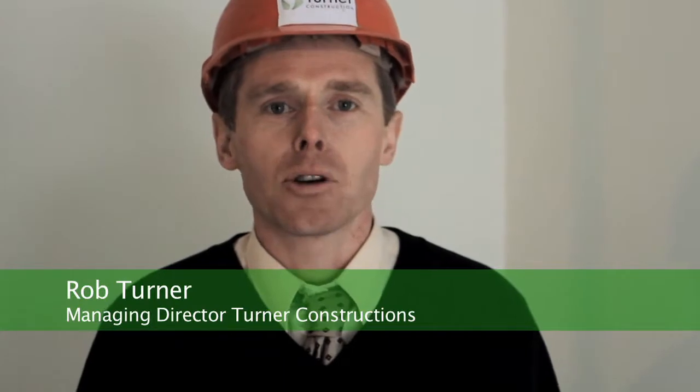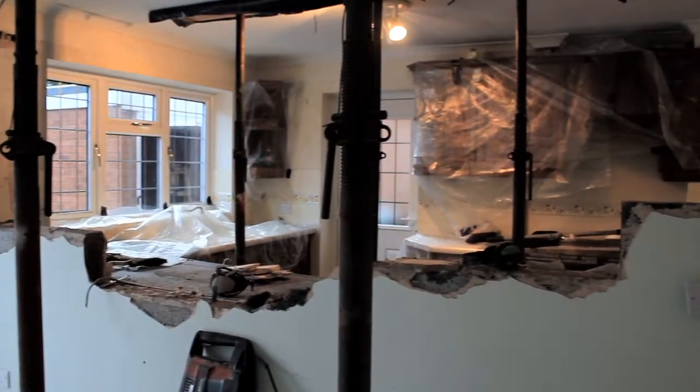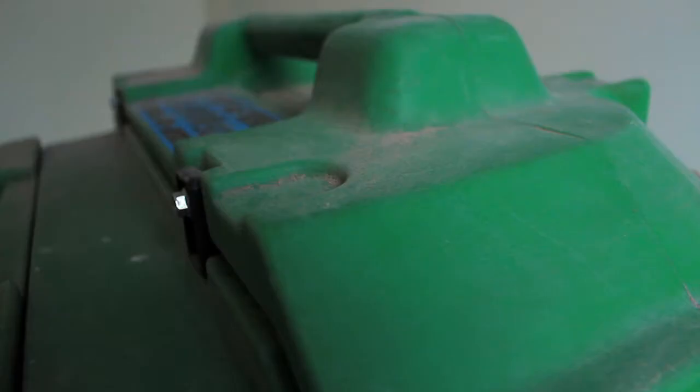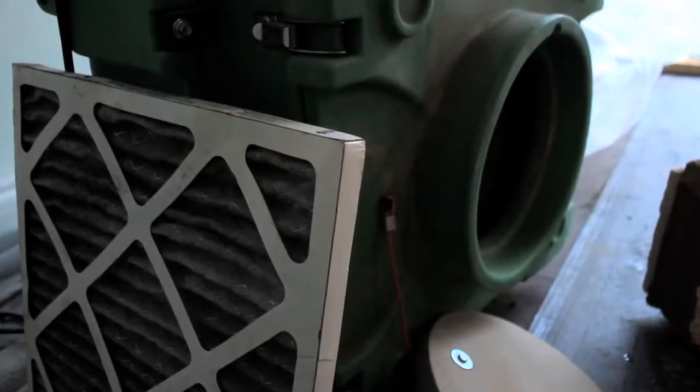Hi, it's Rob Turner of Turner Construction. We're on site at a job where it's a kitchen remodeling that we're doing. We're using our air filter, which is a big green monster. It takes out 99.99% of all the dust, and it's a HEPA, which stands for High Efficiency Particular Air Filter.